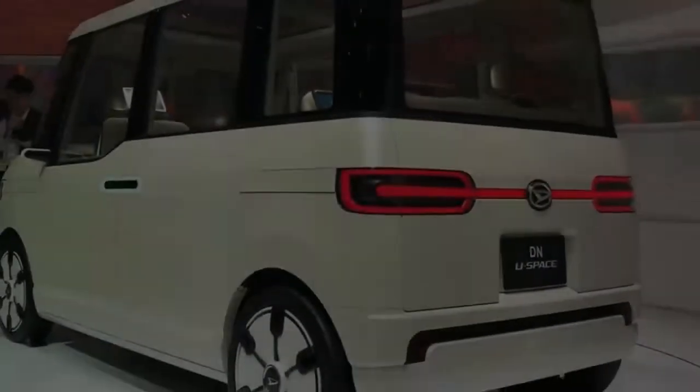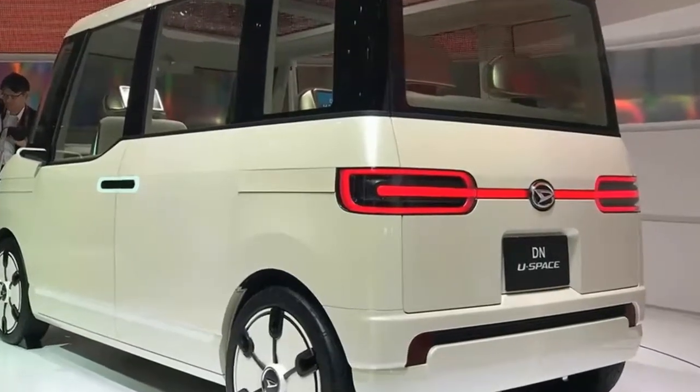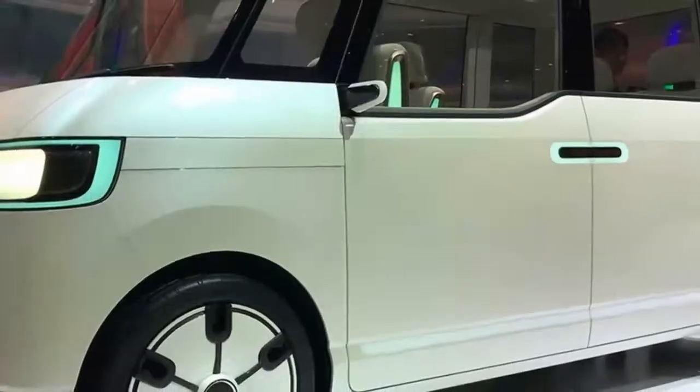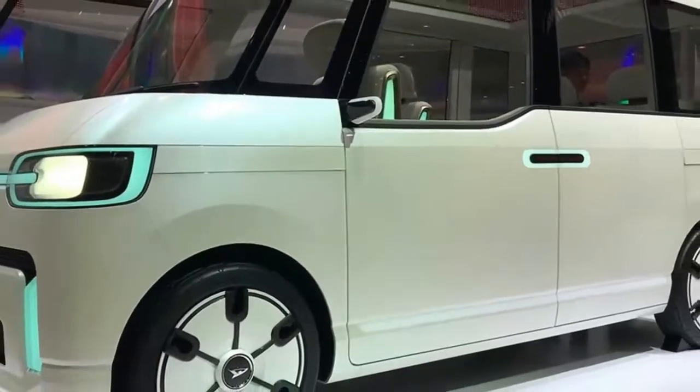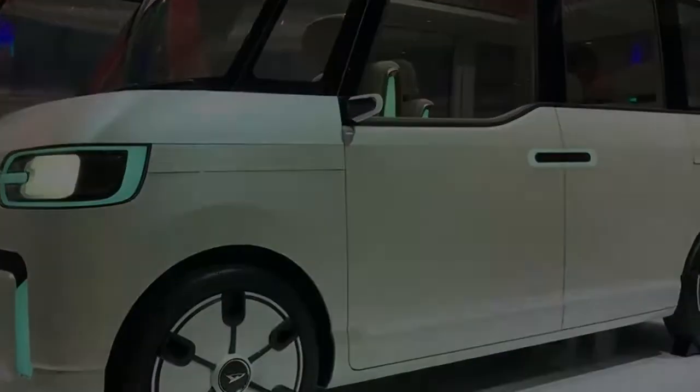Judging from the reactions from the crowds in Tokyo who flocked around the Campano, Daihatsu would be crazy not to put it into production. Expect to see it in the UK soon after as a grey import, and 10 years after that, in the classic car magazines.